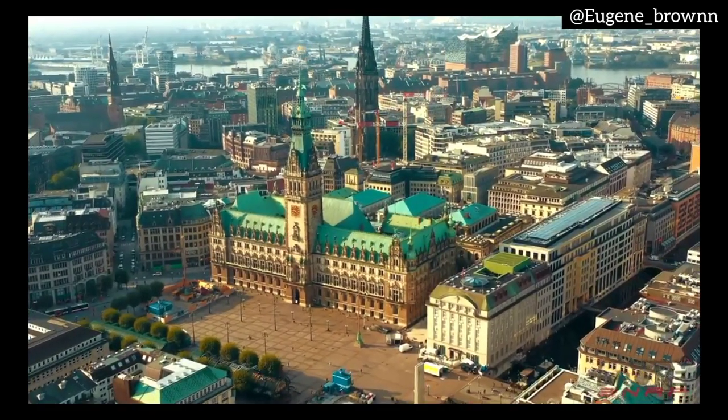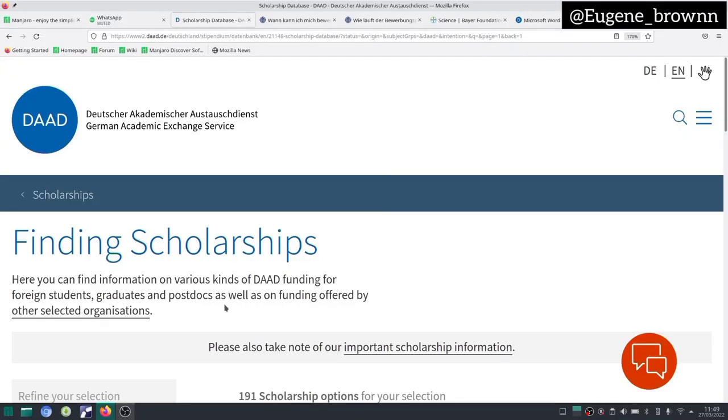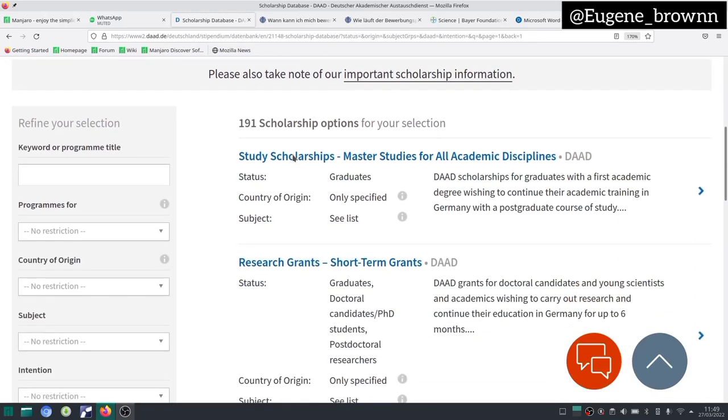I would like to see your comments — just let me know where you are watching from. All right, guys, let's get into it. This is the website where we are going to be searching for scholarships, and I'm going to teach you how to do this. It's quite easy.